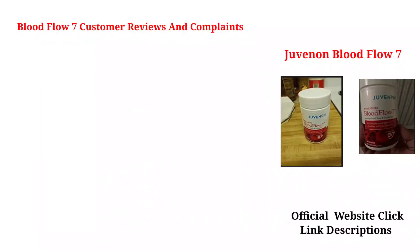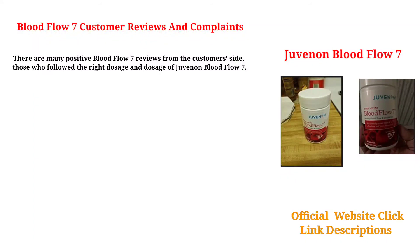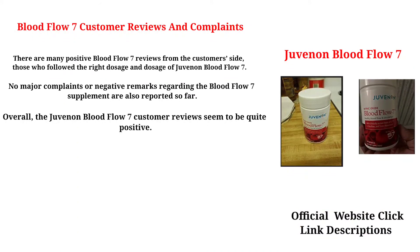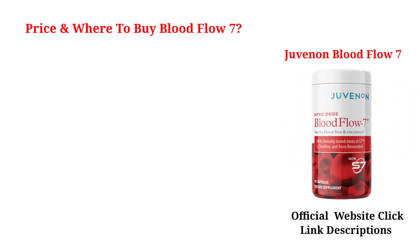There are many positive Blood Flow 7 reviews from customers who followed the right dosage of Juvenon Blood Flow 7. No major complaints or negative remarks regarding the Blood Flow 7 supplement have been reported so far. Overall, the Juvenon Blood Flow 7 customer reviews seem to be quite positive.